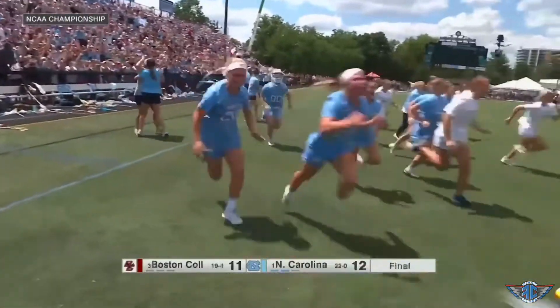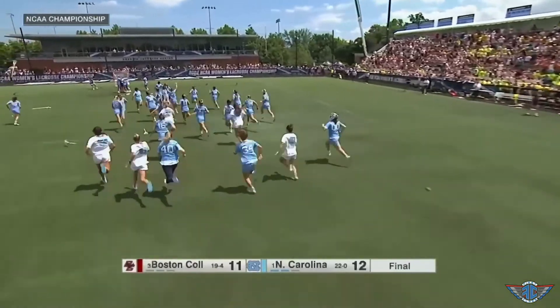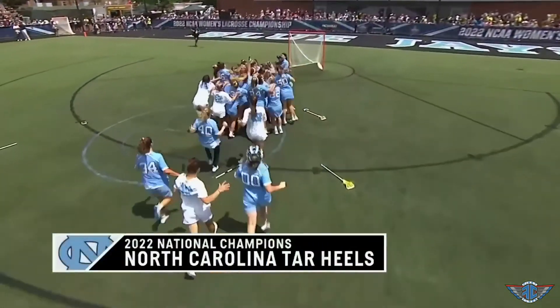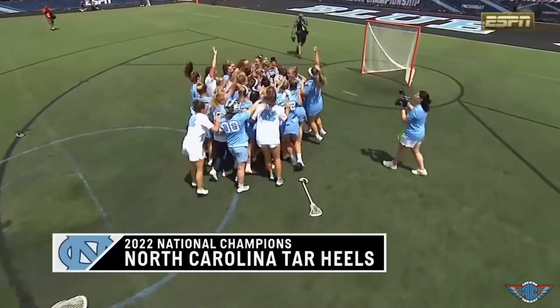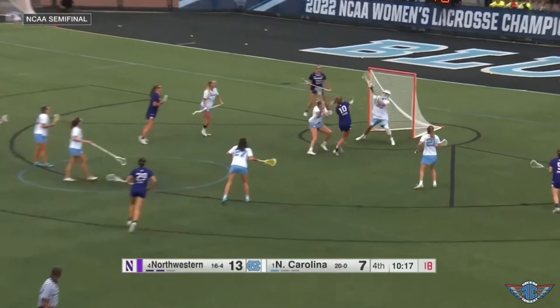The top seed Tar Heels are national champions! 22-0, a national championship, and three wins over Boston College. The 2022 North Carolina women's lacrosse team really did have a perfect season, but they almost didn't.